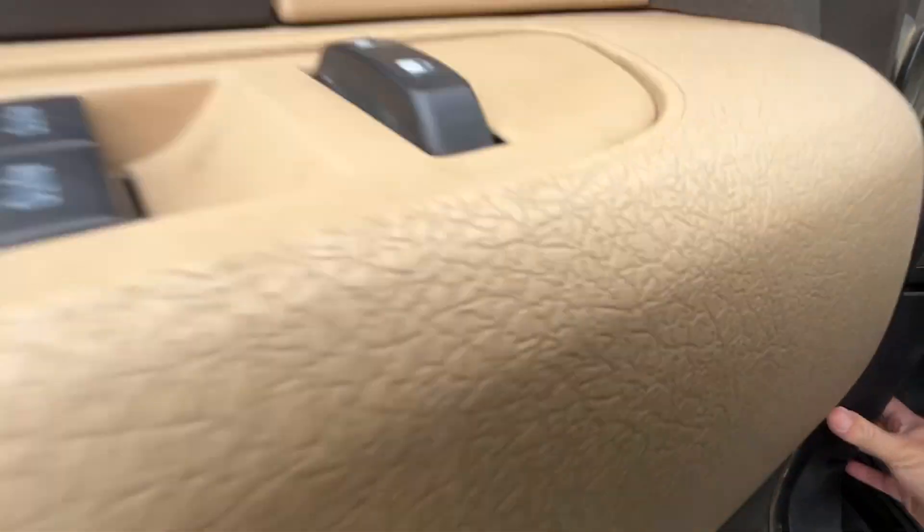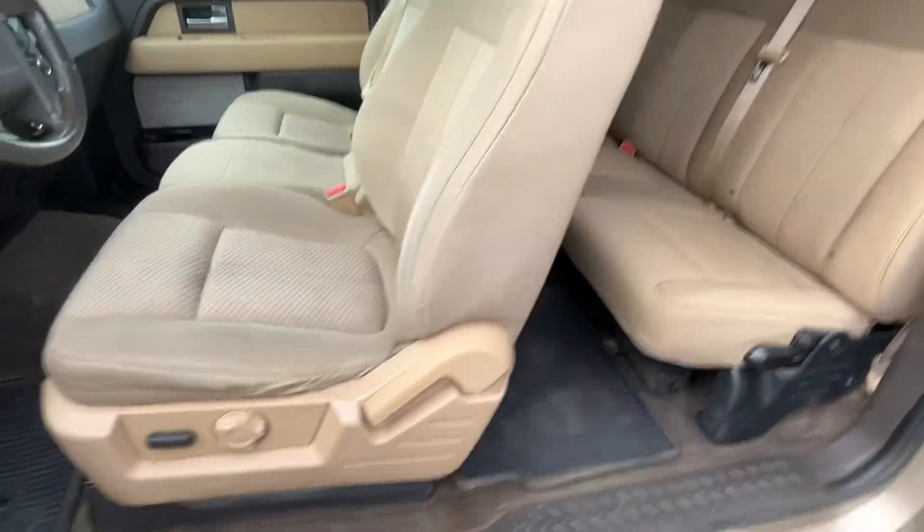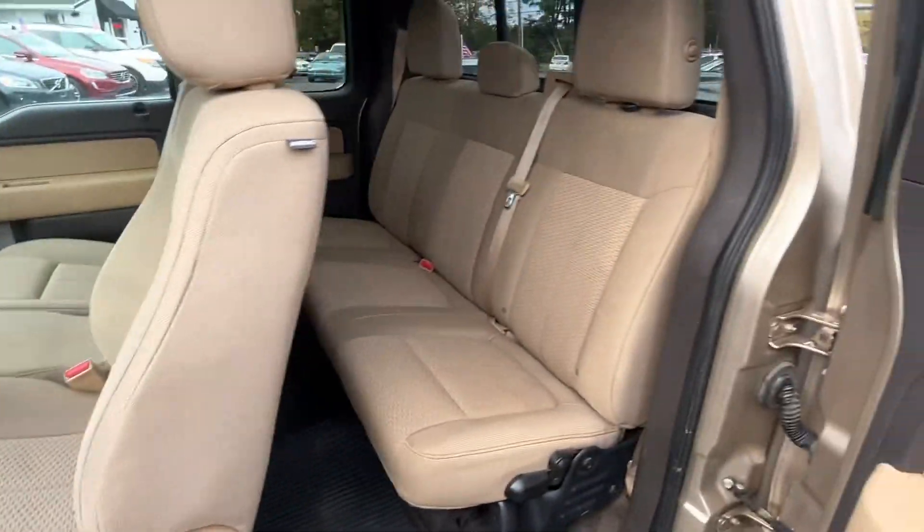Pop the hood — let me show you back here. The driver's seat is actually in pretty good shape for the miles.